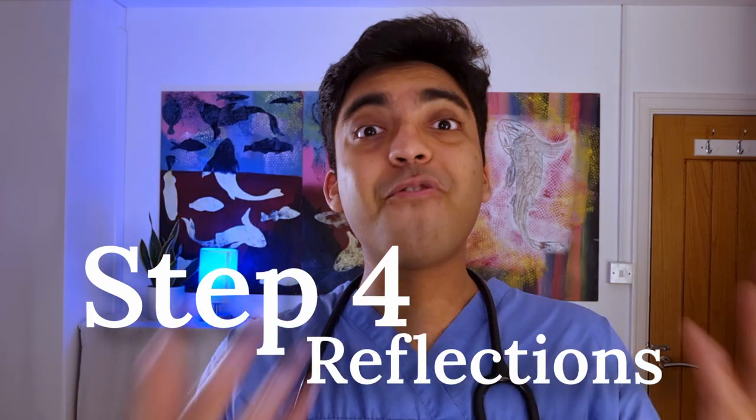Step four: reflections. You have to write a reflection on each of the SLEs that you do, but there's a dedicated section for reflections as well, and this is for good reason. Reflective practice is super important. As a doctor, you come across a lot of challenging scenarios and a lot of learning opportunities. It's important to reflect on these so you don't just forget what happened, and so you actually think actively about what's gone well and how you can improve next time. However, you have to be careful that you don't include patient-sensitive or identifiable information in your reflections.